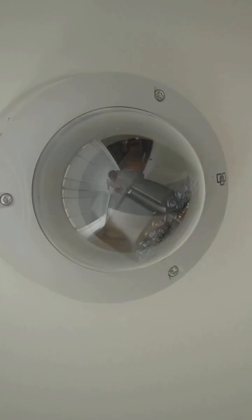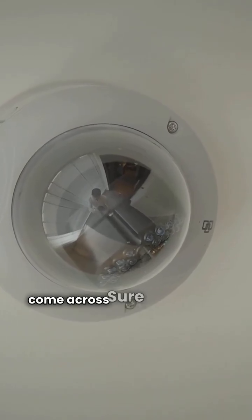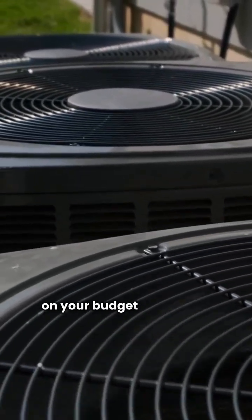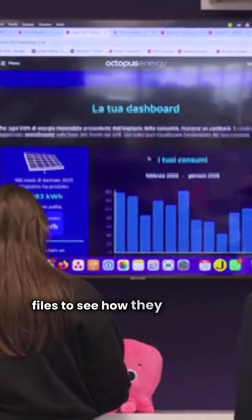Hey there, I'm the HVAC Repair Guy. If you're looking to upgrade your home's heating and cooling, you've probably come across Sure Comfort and Weather King. Both are solid choices for ducted split systems, but they offer different things depending on your budget and needs. Let's dive into the specs from our data files to see how they stack up.